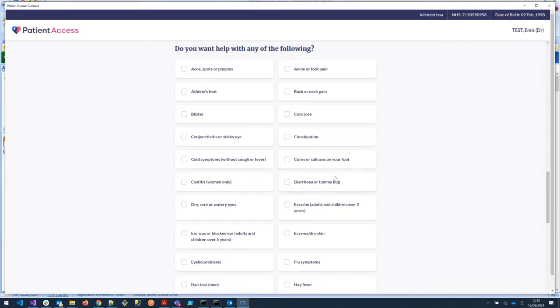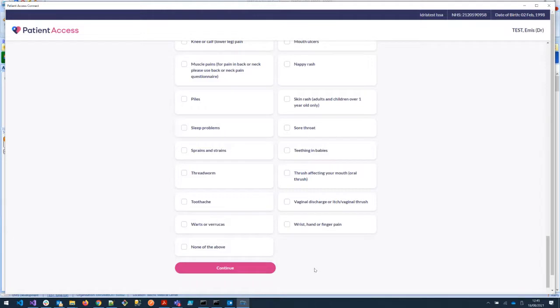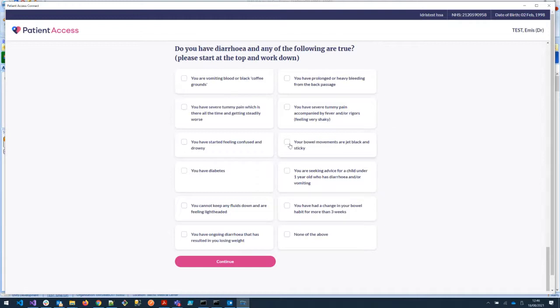The conditions are aligned with the current service specifications — this has been built with the service spec in mind. Selection of any of these conditions gives the opportunity to ask further questions. We're going to go for diarrhoea and a tummy bug — a very common reason for referral into pharmacy. Continuing takes you through to a series of questions designed to highlight red flags. For example, if the patient replied that their bowel movements are jet black and sticky, that could be an indication of blood higher up in the gastrointestinal tract. Selecting any of these options gives an alert saying this patient needs to see the doctor, and is inappropriate for referral. All of this has been validated, so we're confident it's going to filter these patients out.